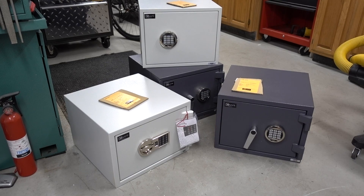And then, of course, there's always that guy who wants everything — the highest level of burglary protection and the highest level of fire protection all rolled into one safe, and by the way, at a reasonable price.